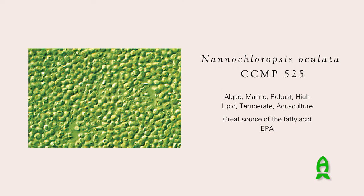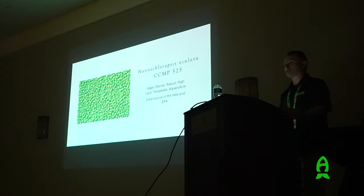Then there's Nannochloropsis - this is one of the most common ones. When people start growing algae they often play around with this one because it's very hardy, very easy to grow, and tends to avoid contamination. Even if you get other algae in there, this one tends to outcompete them. This is the smallest one we work with - one to two microns in size, incredibly small. It's non-motile, so if you look at it under a microscope, a live cell versus a dead cell look essentially the same.